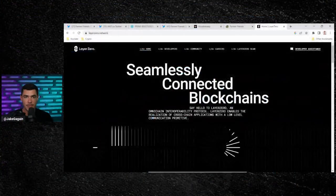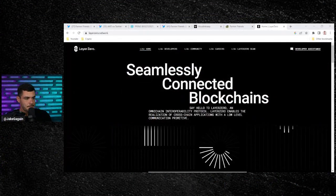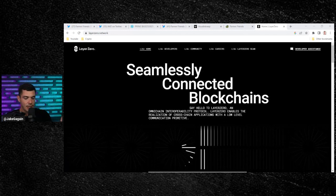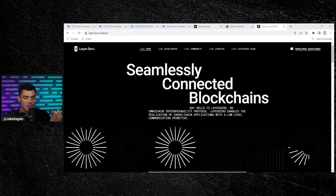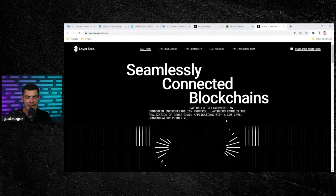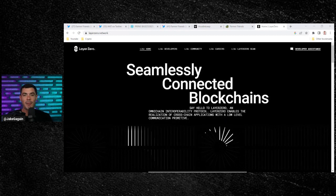They're going to have a partnership with Layer 0, which is an omni-chain interoperability protocol enabling cross-chain applications with a low-level communication primitive. Essentially, the Farmer Friends bot will be available on all different types of blockchain — Polygon, Solana, Ethereum, Binance Smart Chain, et cetera.